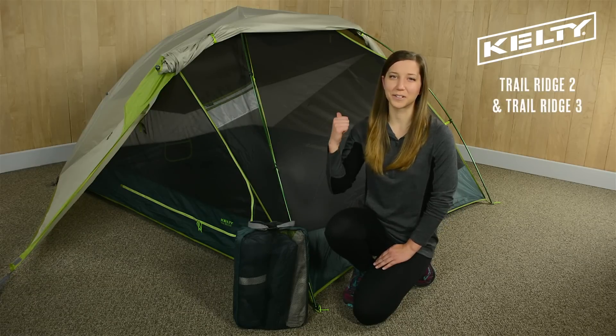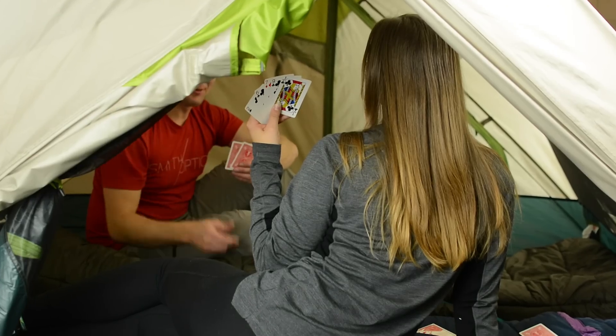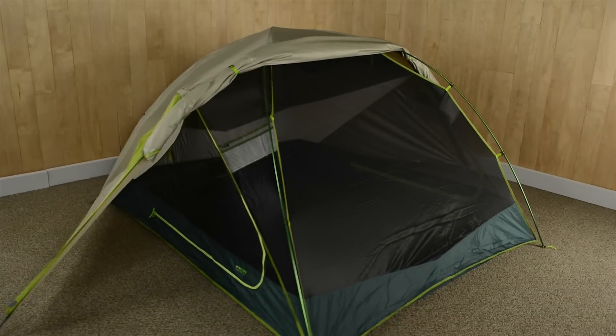This is the Trail Ridge 2 and Trail Ridge 3 tent from Kelty. These tents show the same great features, and whether you're watching for shooting stars or playing cards on those long rainy days, these tents are built for backpacking adventures.